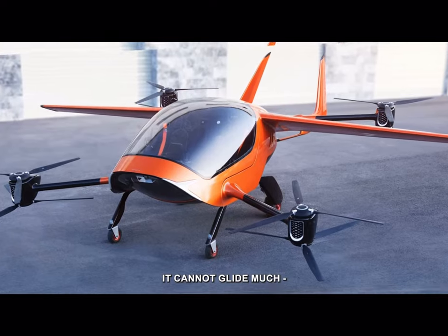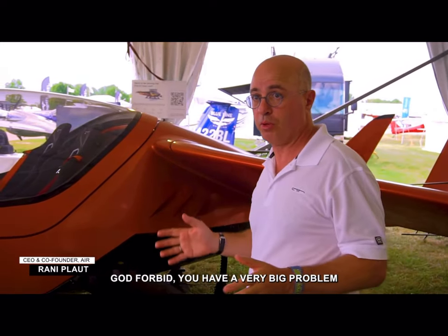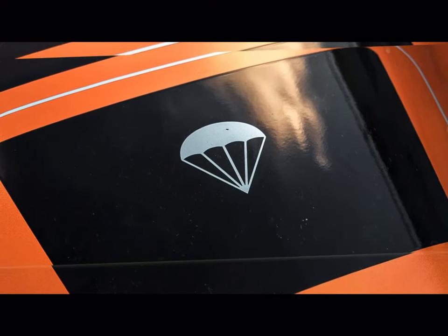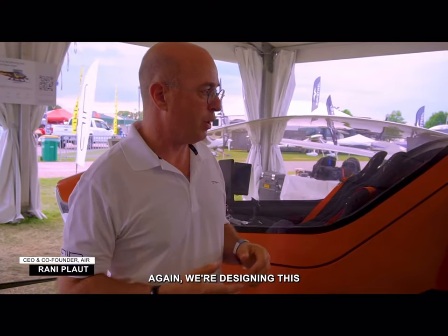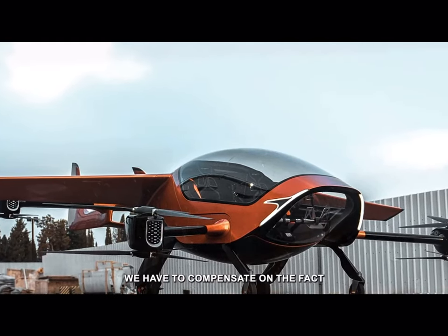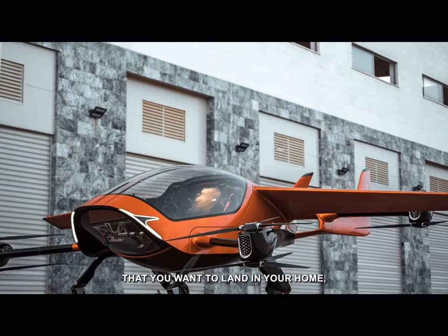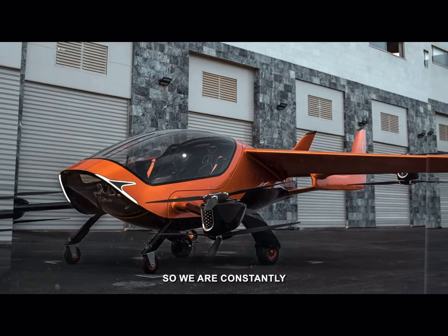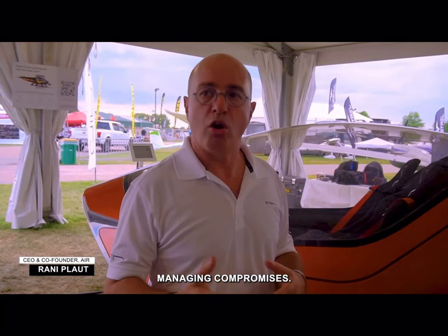You cannot glide much. God forbid you have a very big problem — you open the parachute. We're designing this around the customer. We have to compensate on the fact that you want to land at your home, fold it, and put it in your garage. So we are constantly managing compromises.